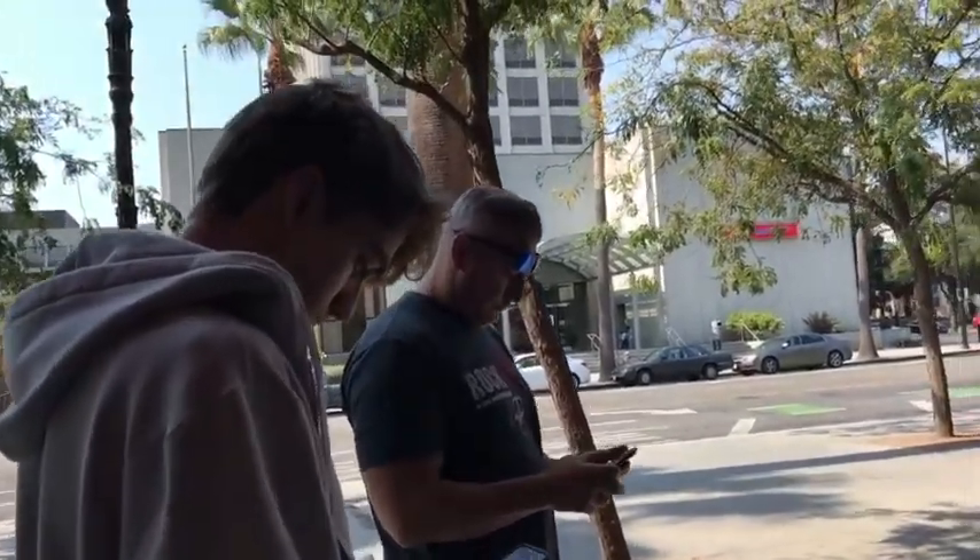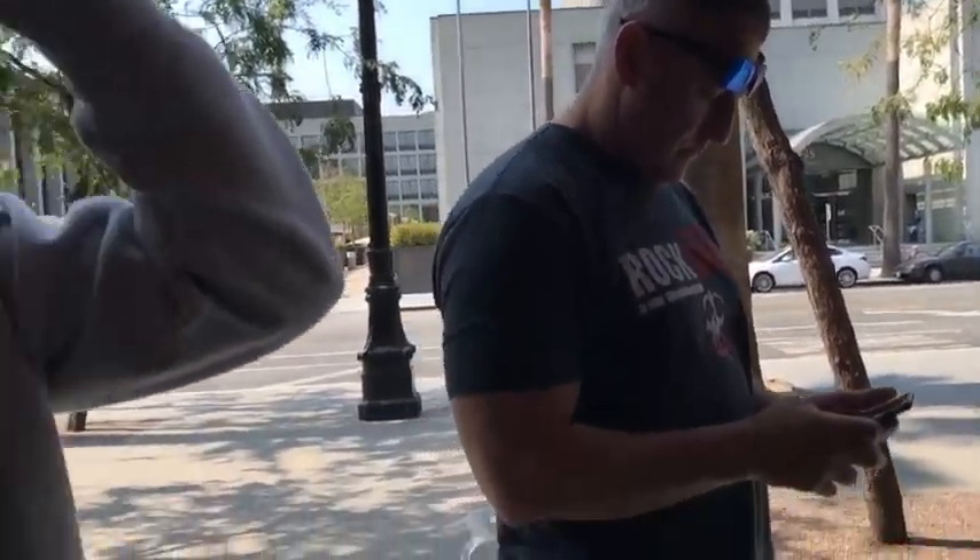Did you guys at least think the movie was cool on that screen? Yeah, I thought the movie was cool. I did too. I loved it.